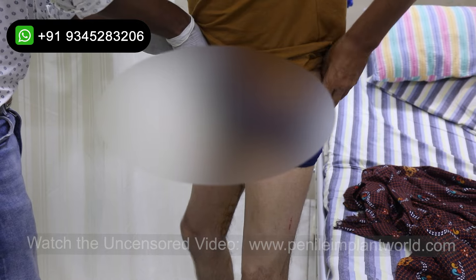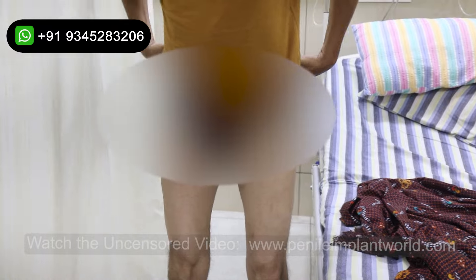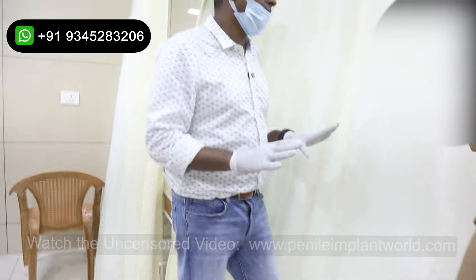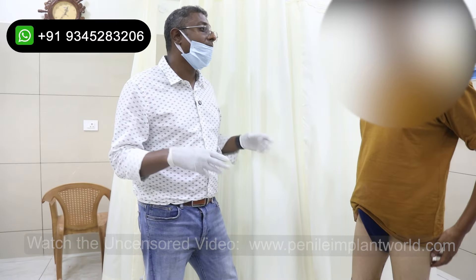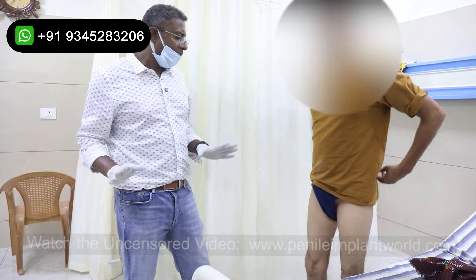This is usually how we put the dressing. Is it paining? No problem. This is the position. At night, don't wear underwear. Morning to evening, wear a new underwear each time — new, in the sense washed ones. For the initial 10 days it should be very clean so that there will not be any infection. Nothing to worry.